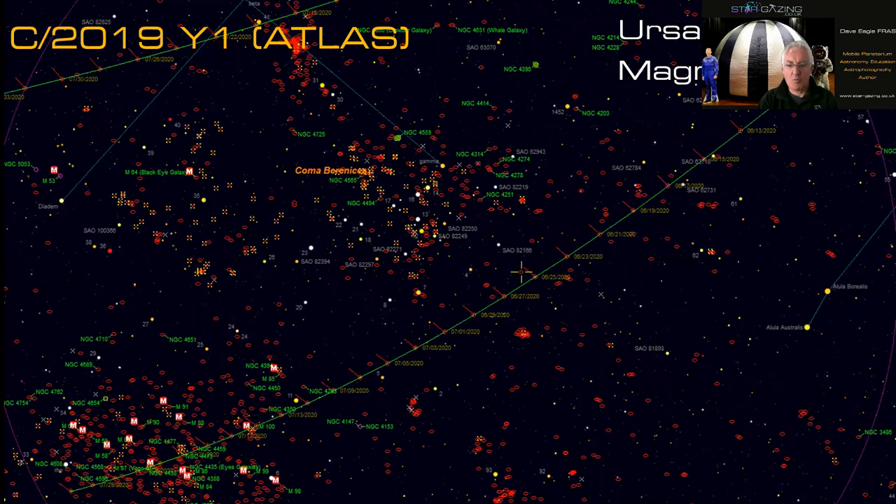Looking at the map for Comet 2019 Y1 Atlas, it's currently up here and travelling southeast. Here's Coma Berenices with its galaxies and the Black Eye Galaxy, Messier 64. The comet is going to travel below those clusters and galaxies and then pass into the Virgo cluster, going by a number of Messier galaxies within Virgo — though that won't be until July.